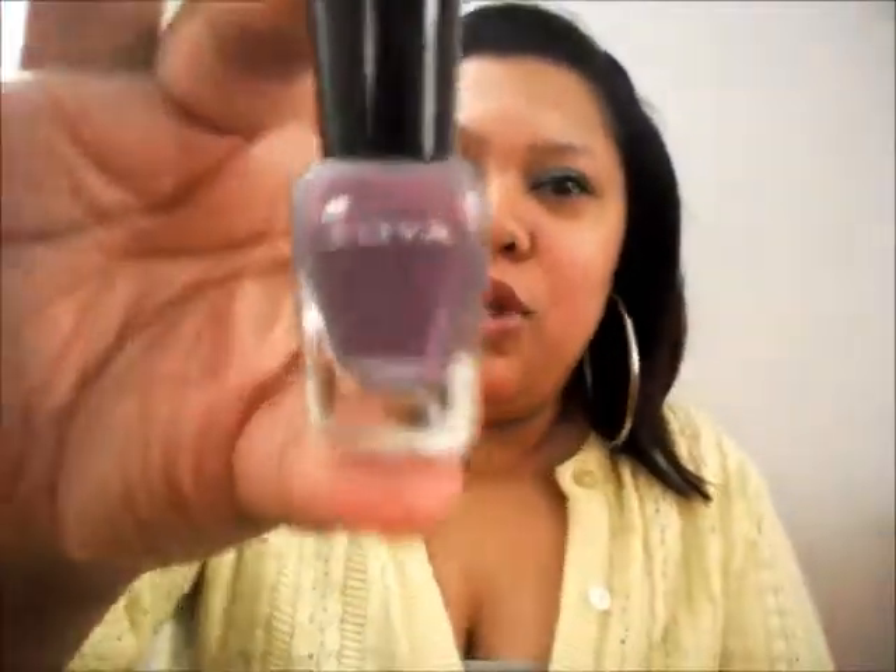I'm going to open this up and see what's in here. We have another nail polish sample this month. This one's from Zoya, and it's a really nice purple — like a soft plum color with pink glitters in it. The name of this color is called Lotus. It's really nice.